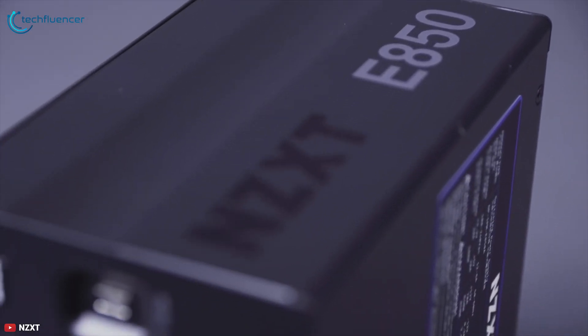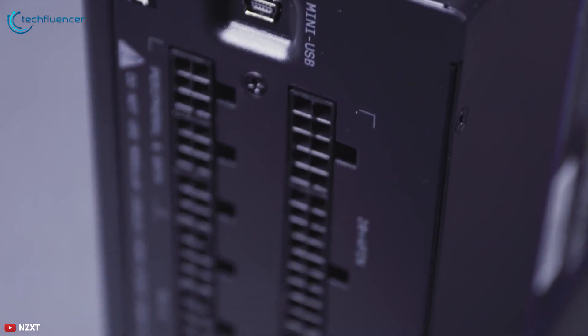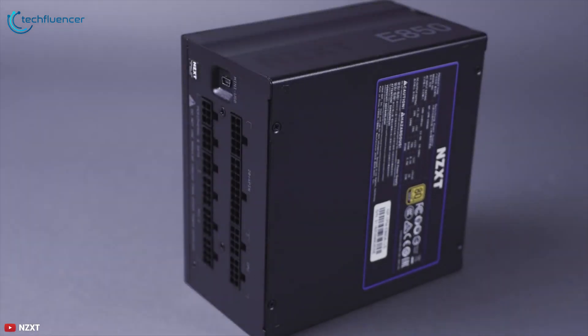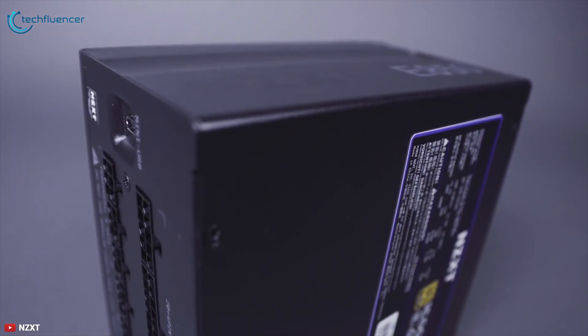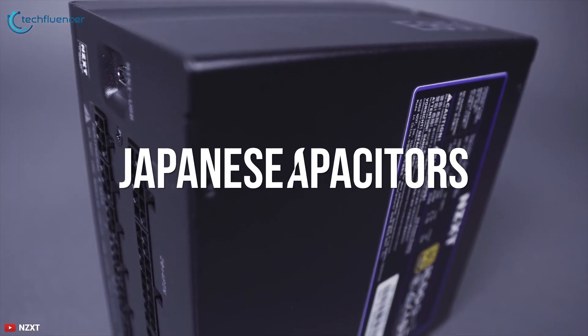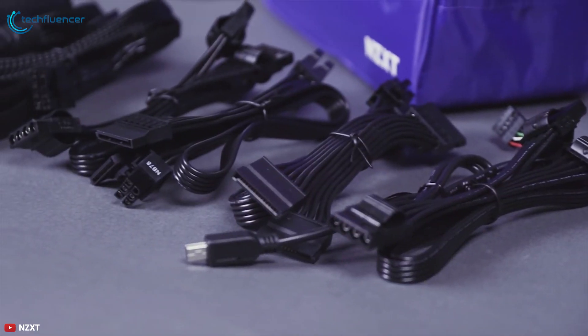The new E-Series ATX power supplies from NZXT feature digital voltage and temperature monitoring for precise real-time information about your PSU. All 80 Plus Gold certified E-Series PSUs are built using Japanese capacitors rated to 105 degrees Celsius, providing long-term durability and reliability.